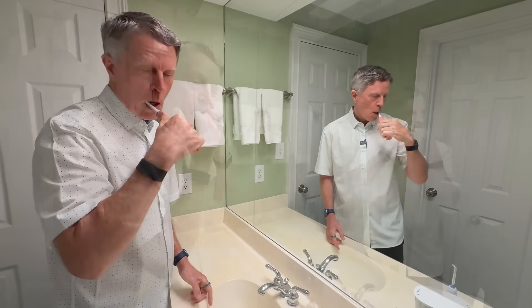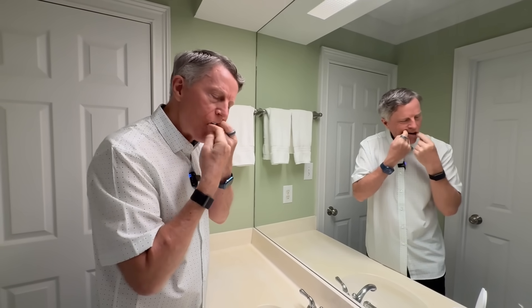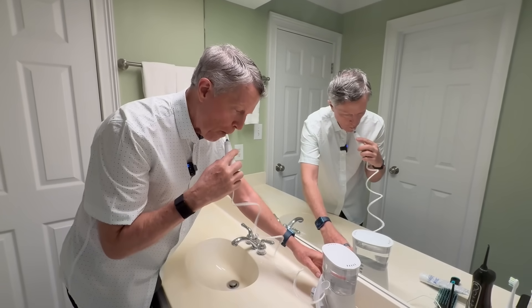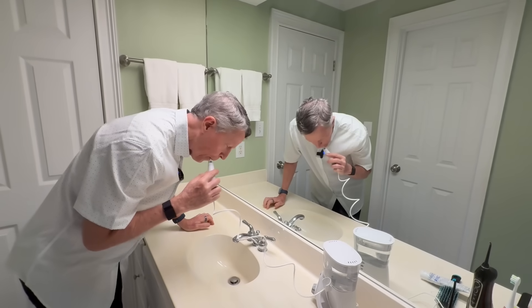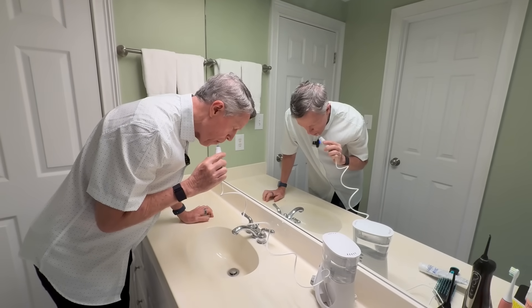So as you see, I'm brushing first. Clean teeth, clean arteries. How about if I told you that removing dental plaque and tartar can avoid further arterial plaque buildup and heart attacks?